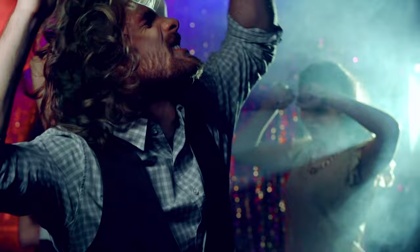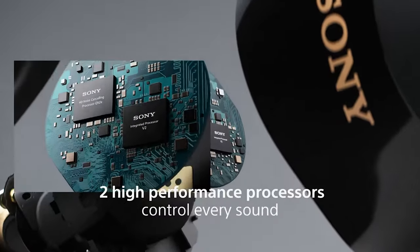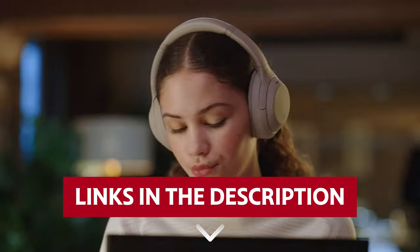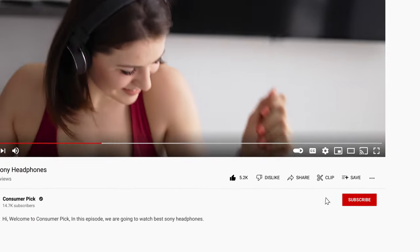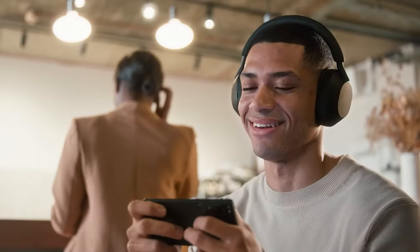Whether you're grooving to tunes, going through podcasts, or immersing yourself in audiobooks, we've got the perfect pair for you. Get ready to elevate your listening experience with Sony headphones. Links to all products mentioned in this video are in the description below. You can also find more detailed analysis and comparison tools on our website consumerpicked.com. Like this video, hit the subscribe button and ring the bell to stay updated. Let's dive right in.